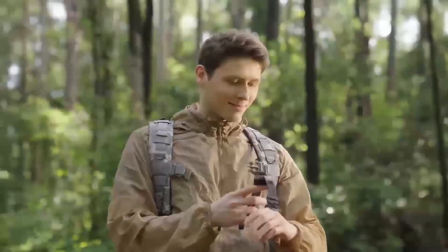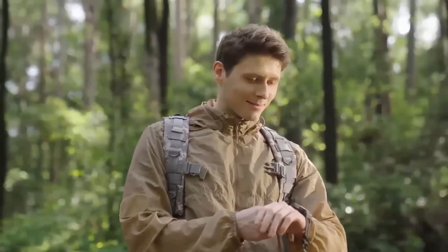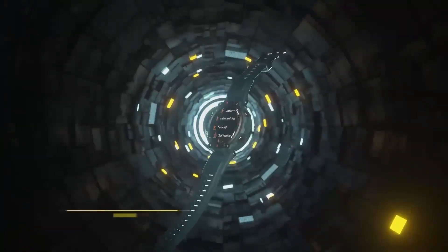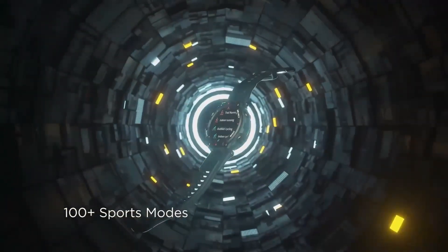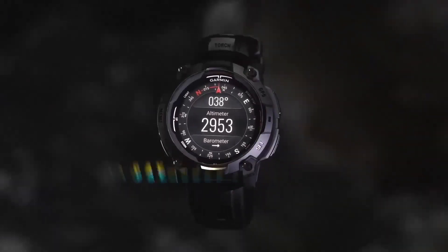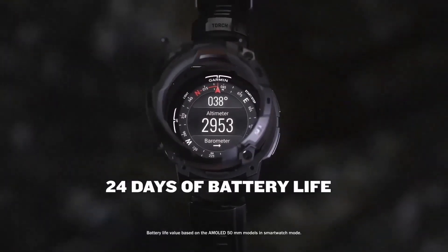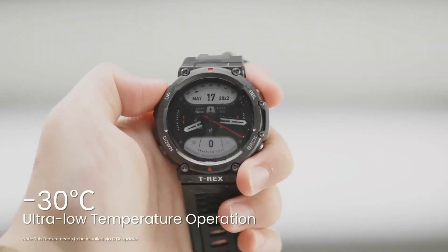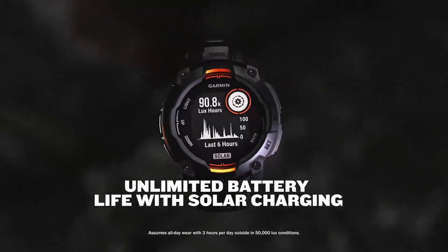Battery life remains a cornerstone of the Instinct series, and with the DZL Edition, Garmin takes it to the next level. Thanks to advanced solar charging, you can extend the watch's battery life significantly. Users have reported that even during extended outdoor treks, the watch maintains enough charge to support continuous tracking and data logging. This feature is particularly beneficial for long-duration adventures where charging opportunities are scarce — imagine spending an entire week in the wilderness with one device that never lets you down.